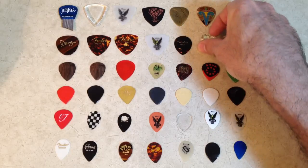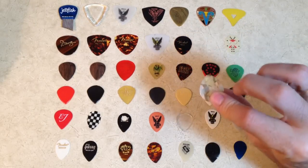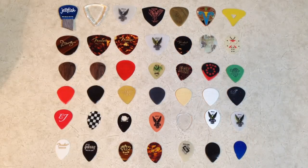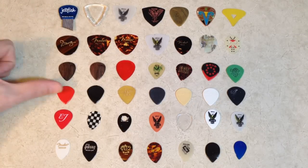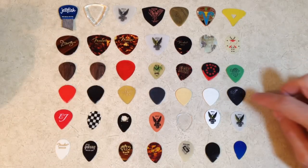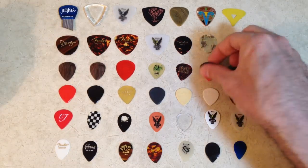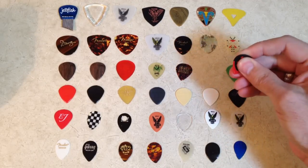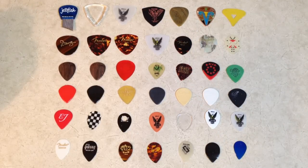My favorite go-to jazz pick is the D'Andrea XL. It's just got a really super warm sound — something about this material and this shape just works great. I love the jazz shape, every kind of jazz shape. The Tusk picks, all the Dunlops, the Jazz 3s, the Tortex. The Deva is my main pick these days because it's got this grippy rubbery stuff on it that won't let you let it go — and I drop picks like crazy, so there's that.